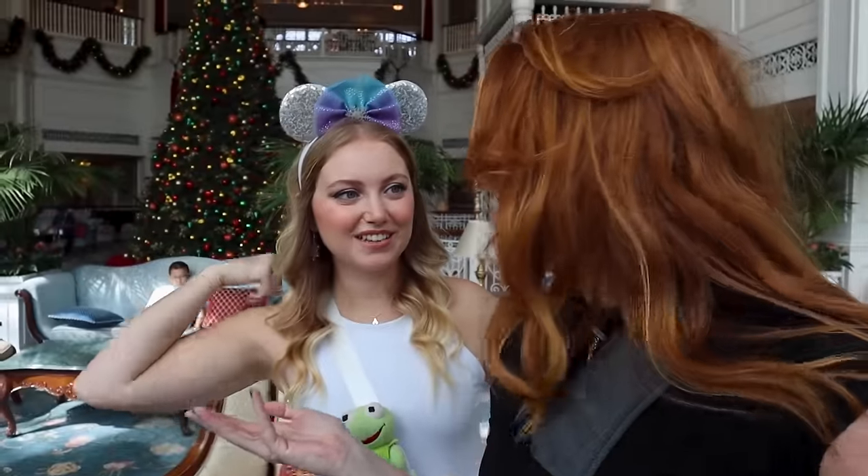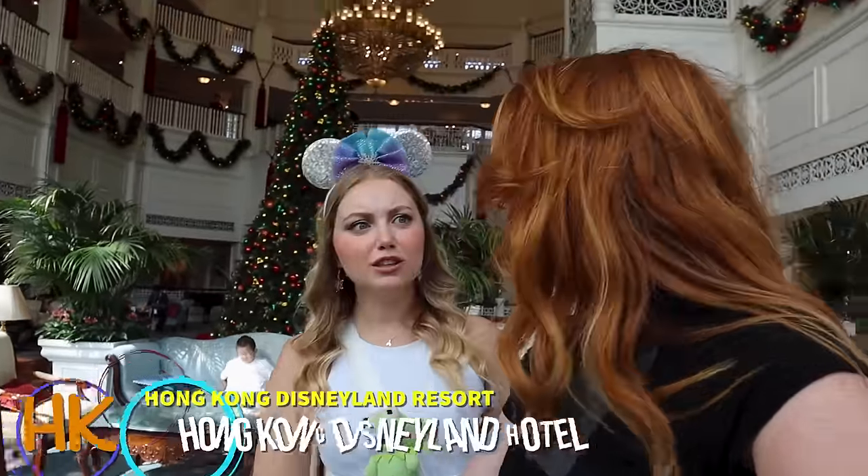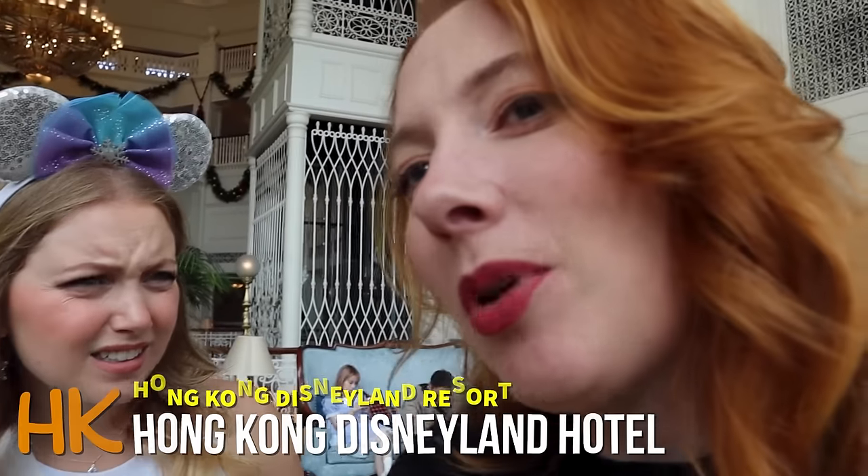We are checking out all three Hong Kong Disneyland hotels to tour the restaurants, pools, theming, our room, and a whole lot more. We are so pumped. We're in Hong Kong. We've made it to our first stop — the Hong Kong Disneyland Hotel, which looks a little familiar. A little Floridian? Perhaps a little grand.